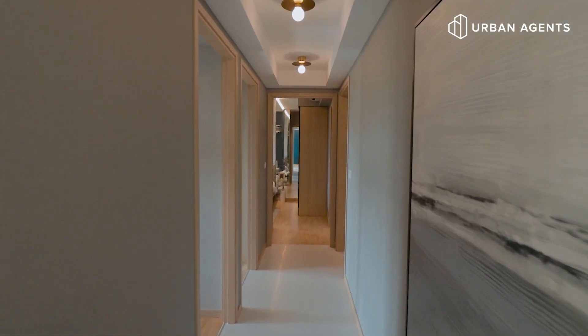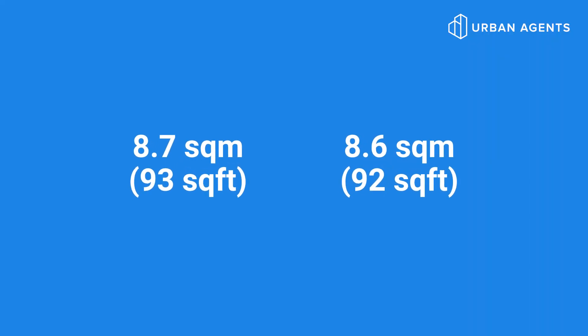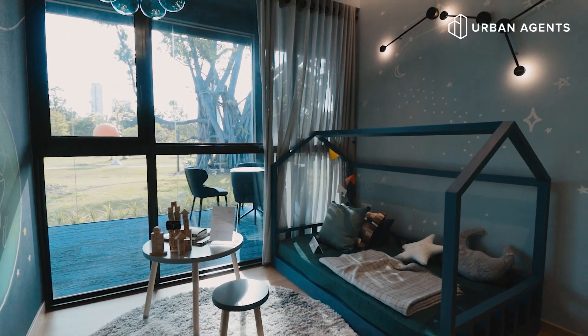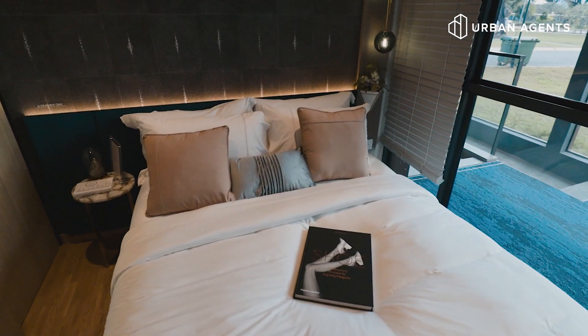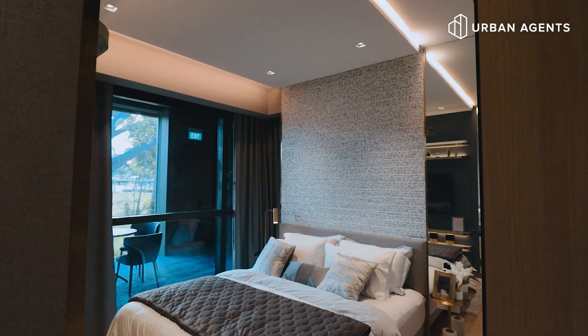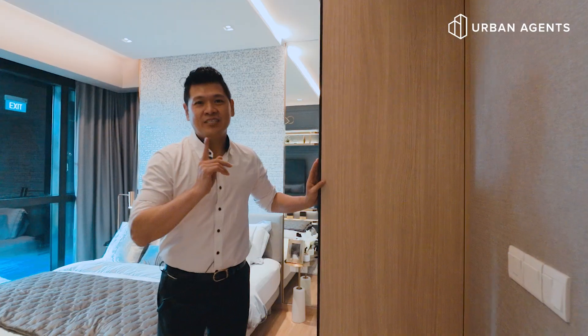Let me take you to the common rooms. As we walk down the corridor, you'll see these two common rooms — 8.7 and 8.6 square meters. Both rooms come with full-length windows, built-in wardrobes, and timber flooring. Follow me to the master room. Look at this spacious master room — same features: built-in wardrobe, timber flooring, full-length window, and a secret compartment.